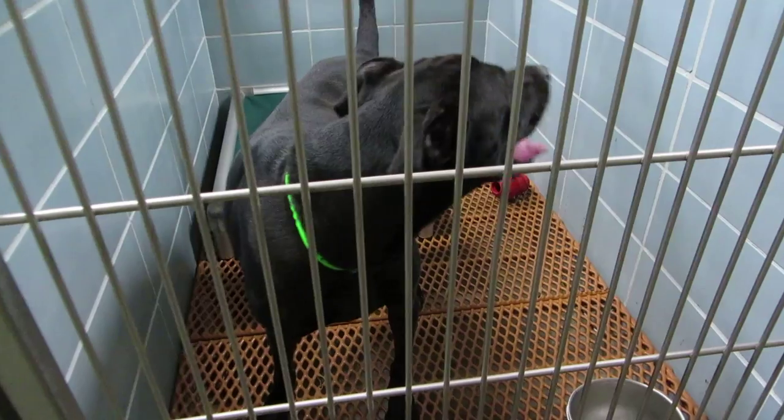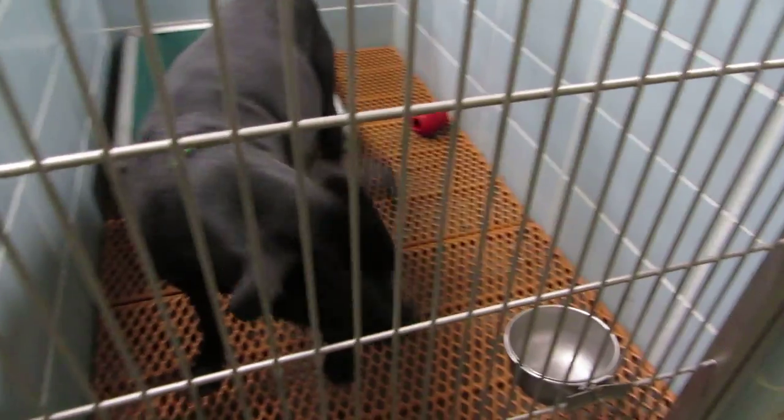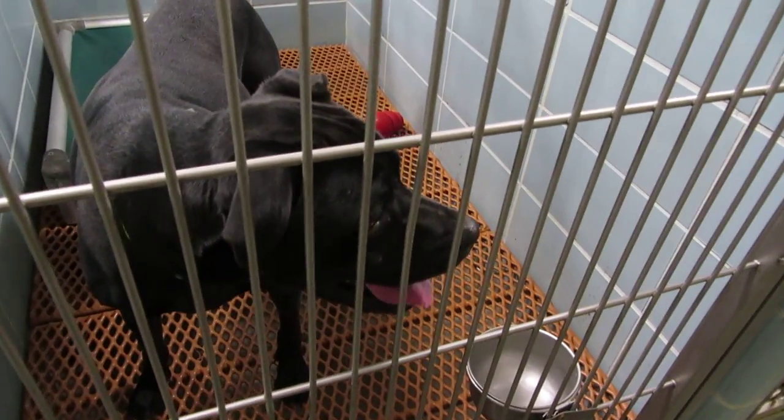This is Buster in room 103. Buster is 4 years old. He's 65 pounds. He's a pit boxer mix.